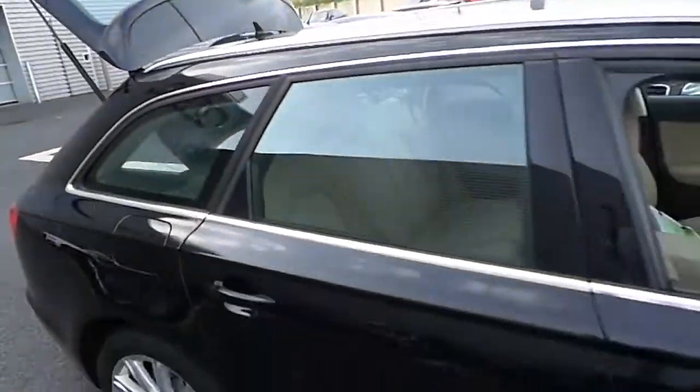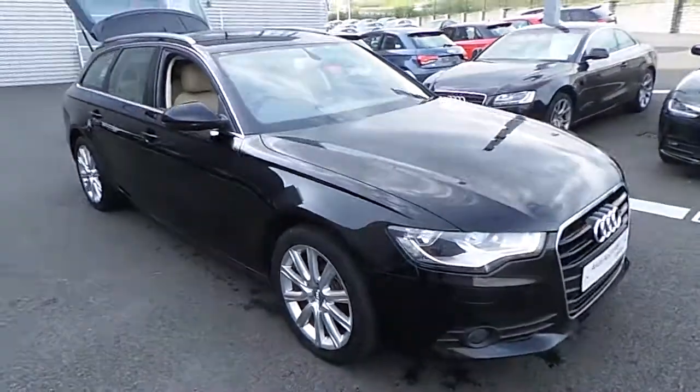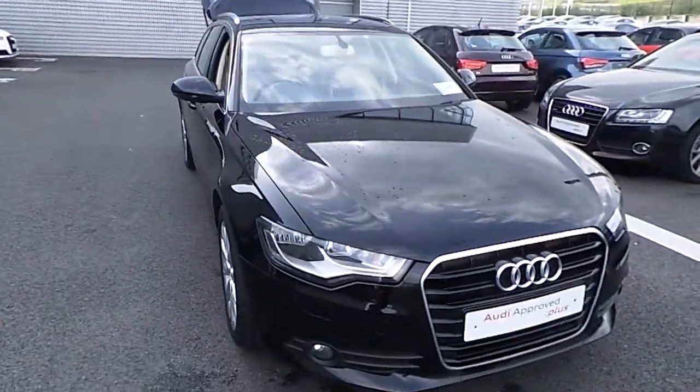It comes fully serviced by the team here at Audi North Dublin, and you have a warranty available of up to three years, exclusively here at Audi North Dublin.